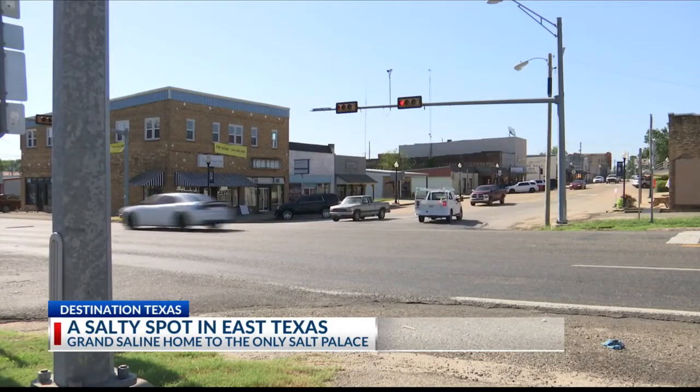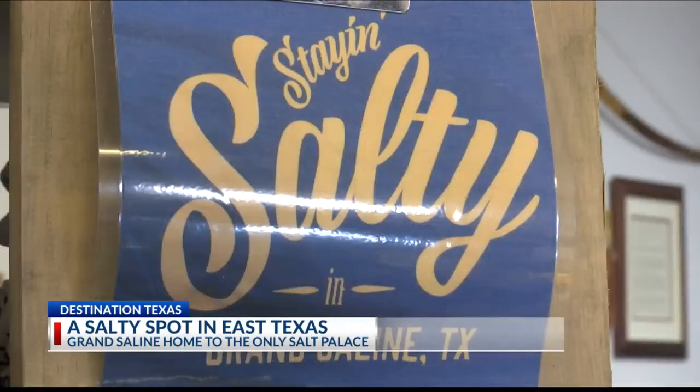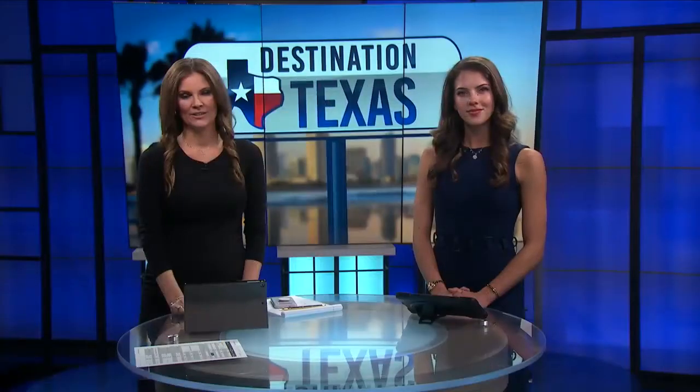So next time you're driving through East Texas, make sure to get salty at the Grand Saline Salt Palace. The Salt Palace is open Monday through Saturday from 9 a.m. to 4 p.m., and it's completely free to enjoy.